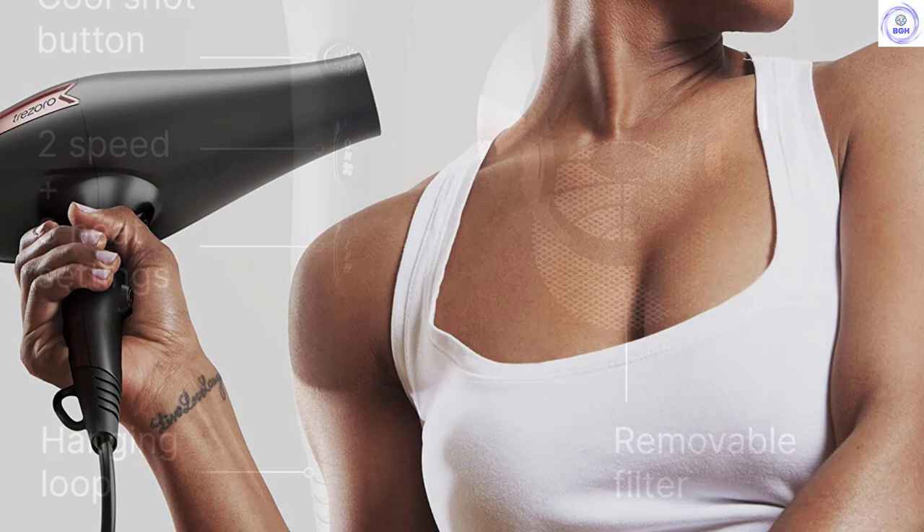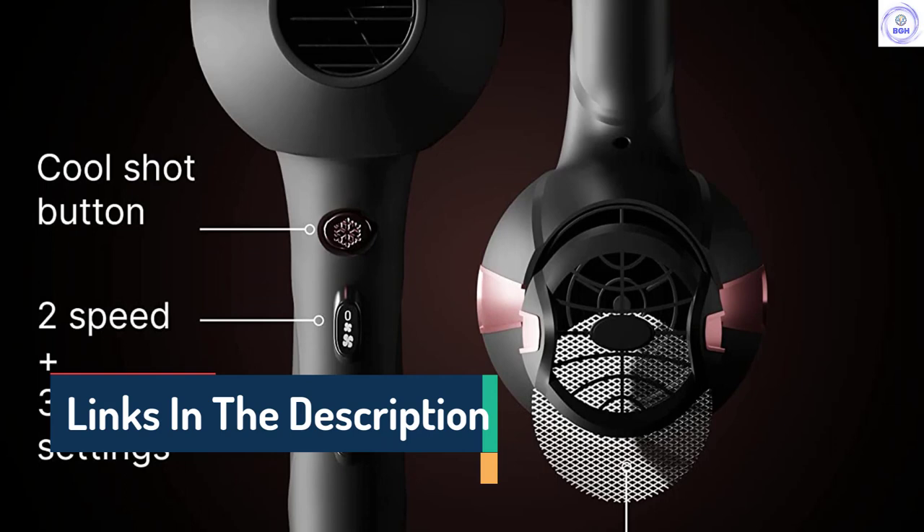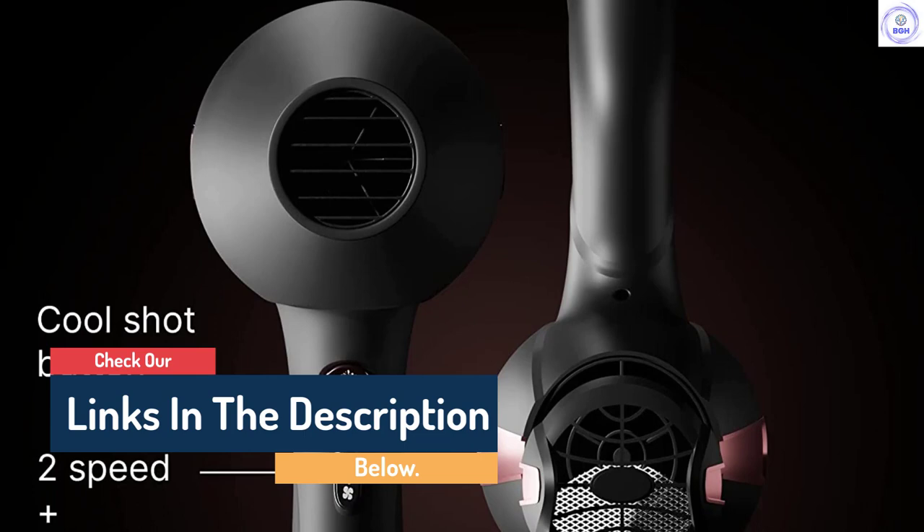On the downside, the Trezoro doesn't include a circular diffuser, and we found that the filter cap can be harder to remove than some of the other products we've tested. Fingerprints can show on the matte finish, so if this bothers you, you'll probably want to do a regular wipe down. Despite this, we don't think you can go wrong with the Trezoro.